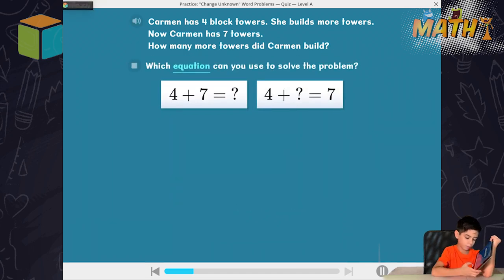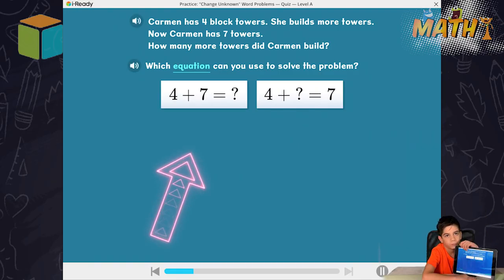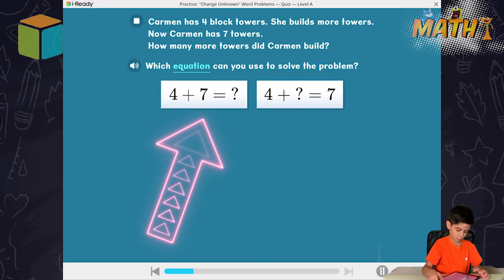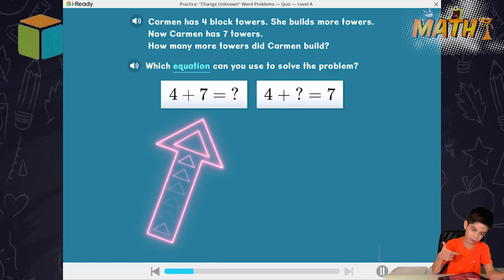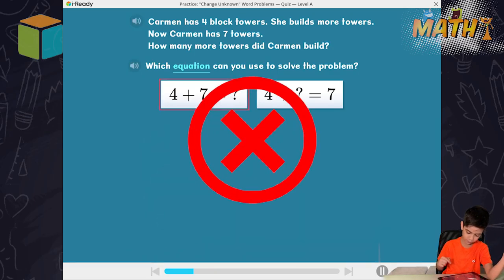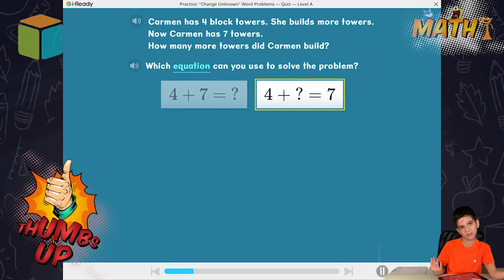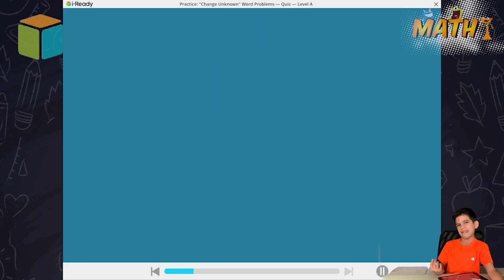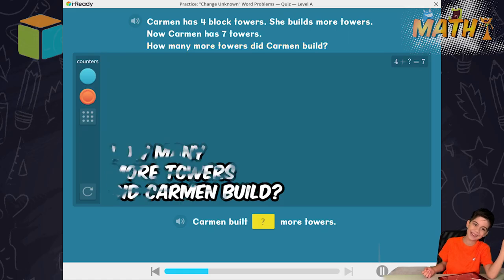Which equation can you use to solve the problem? Carmen has four block towers. She builds more towers. Now Carmen has seven towers. Four block towers plus more towers equals seven towers. Kids, how many more towers did Carmen build? Complete the sentence.